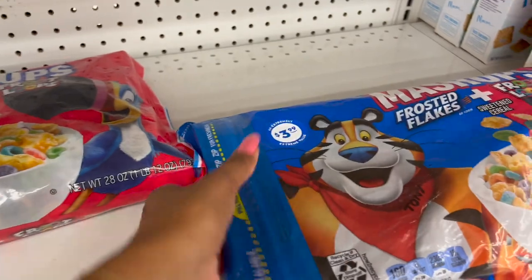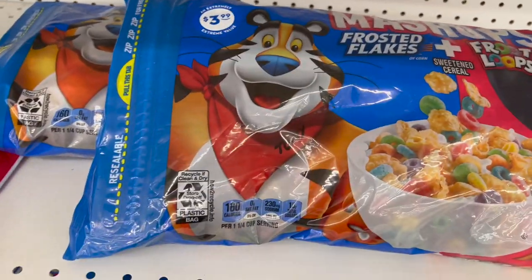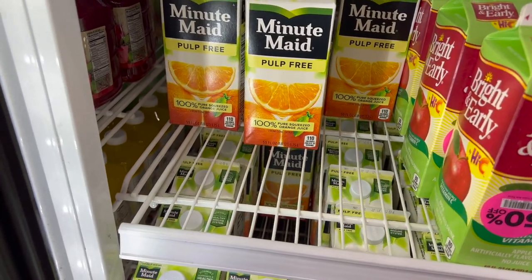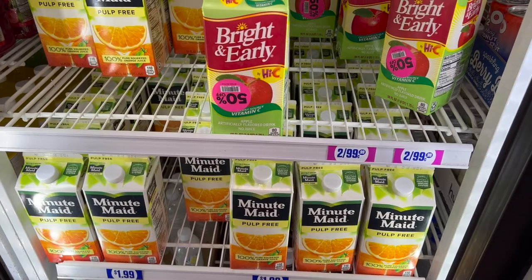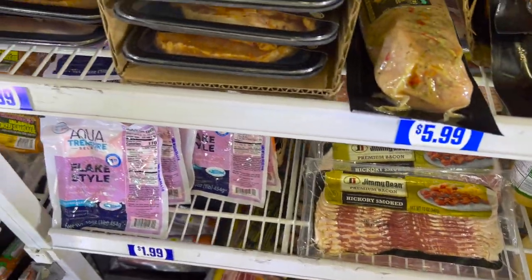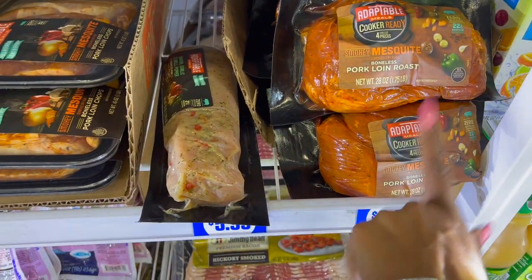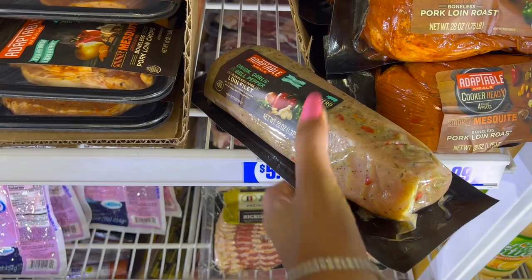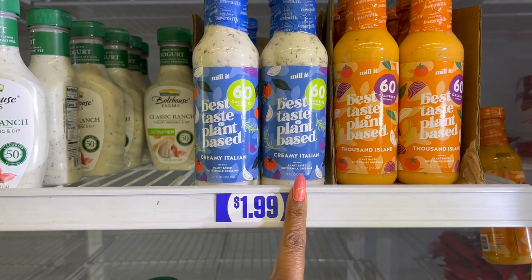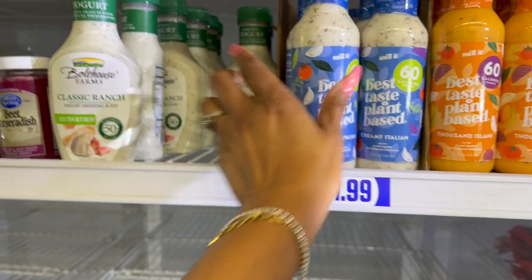They have the Mashup cereal — Frosted Flakes and Froot Loops together — for $3.99, and you do get a pound of cereal. They have pulp-free Minute Maid orange juice, expiration May 1, 2022, for $1.99. Jimmy Dean premium bacon for $4.99 — a decent price considering bacon is like $8.99 at the grocery store. Also mesquite boneless pork loin chops for $4.99, boneless pork loin roast for $6.99, and onion, garlic, and bell pepper loin filet for $5.99.